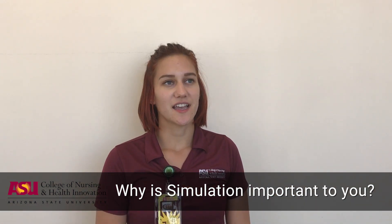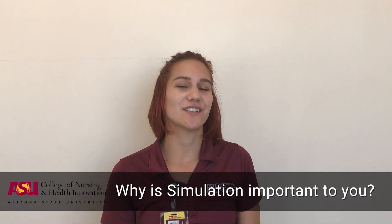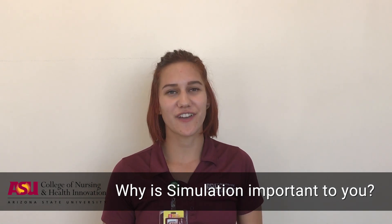I love Sim because you can feel like you're safe and in a learning environment where you can make mistakes but still learn from them and not have huge effects on an actual person.